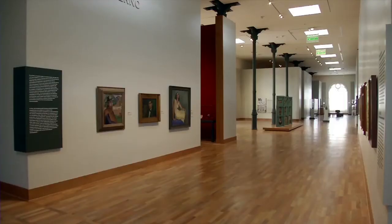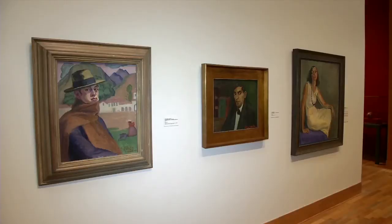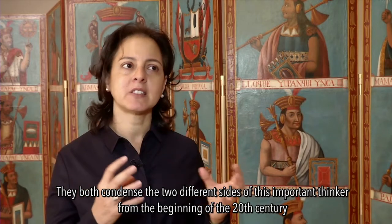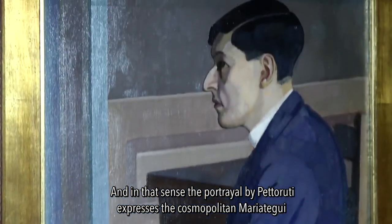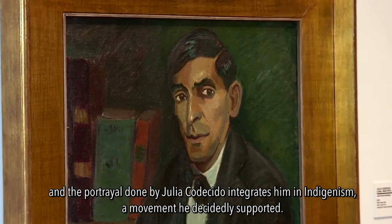The exhibition finishes with modern art pieces. Two are of particular importance: portraits of the most renowned Peruvian philosopher and political thinker, José Carlos Mariátegui. They condense the different facets of this important figure from the beginning of the 20th century, who had a great impact on the region. The portrait by Petoruti expresses Mariátegui's cosmopolitan side, while the portrait by Julio de Cidio integrates more fully the indigenism movement that he decisively supported.